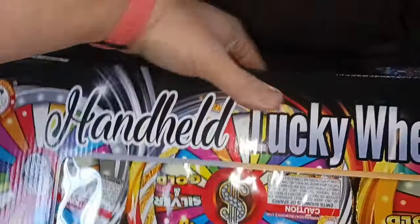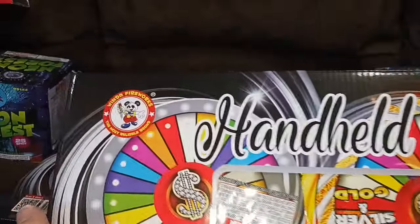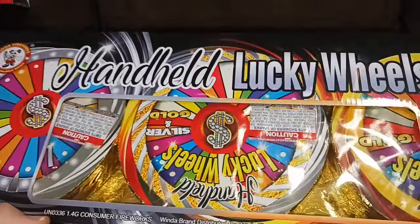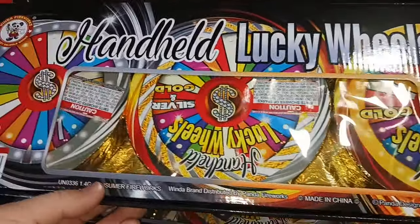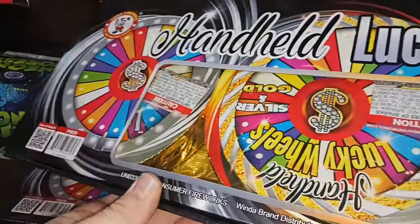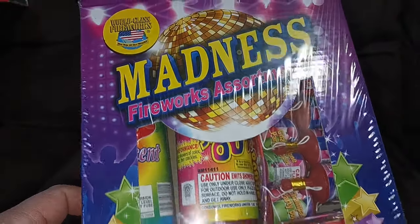I got a couple packs of these handheld Lucky Wheels by Winda Fireworks — looks pretty awesome, like those spinning wheels you hammer to a fence post but you can hold it in your hand. And we got another one of these Madness firework assortments from World Class Fireworks.